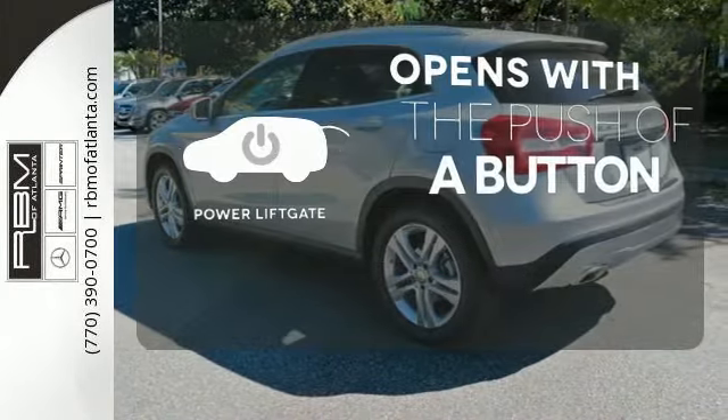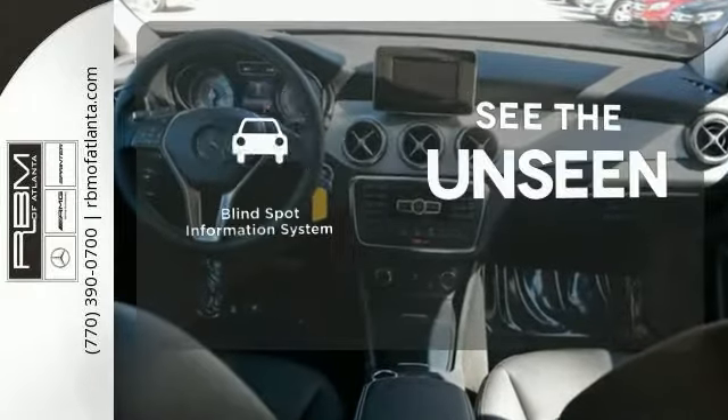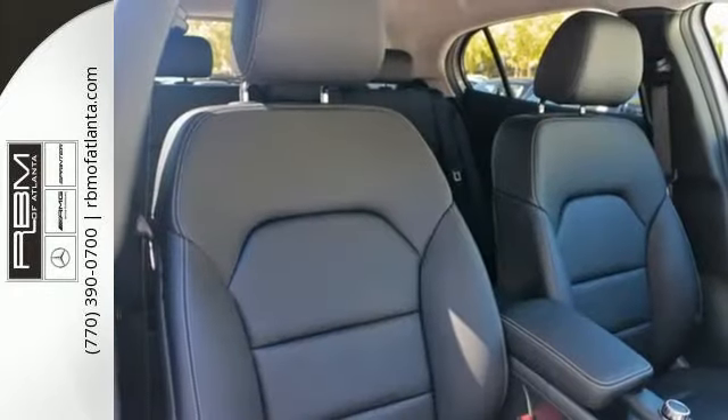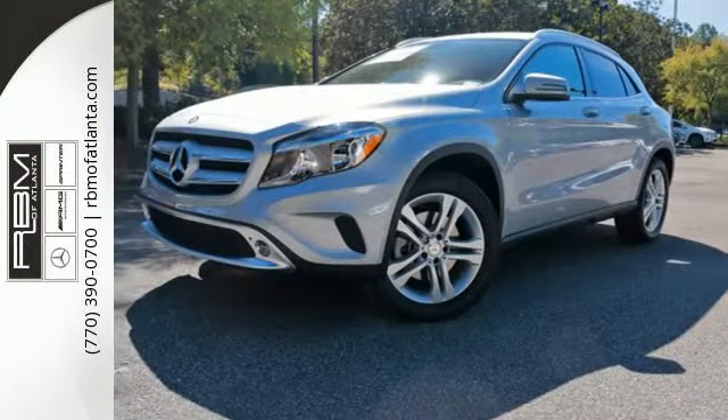The power liftgate offers automatic rear door operation with the push of a button. Negotiating traffic has never been easier thanks to the blind spot indicator. When you mix dramatic styling with responsive handling and immerse it in signature Mercedes-Benz quality, you have this GLA-Class.